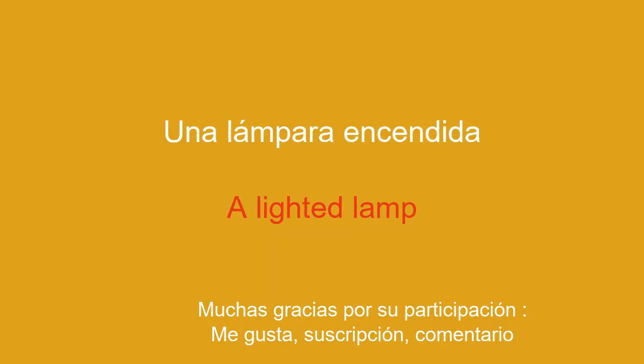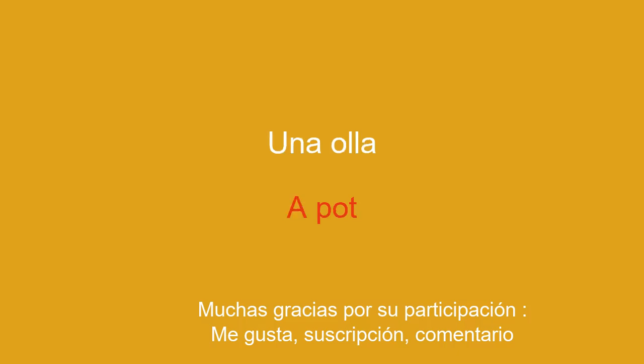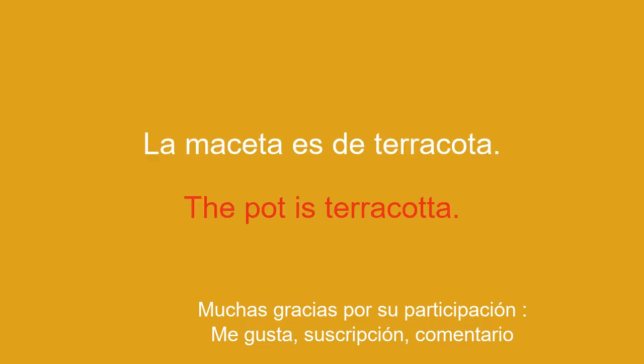A lighted lamp. The lit lamp illuminates the room. A pot. The pot is terracotta.